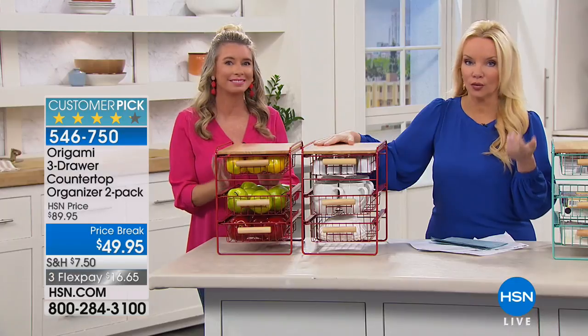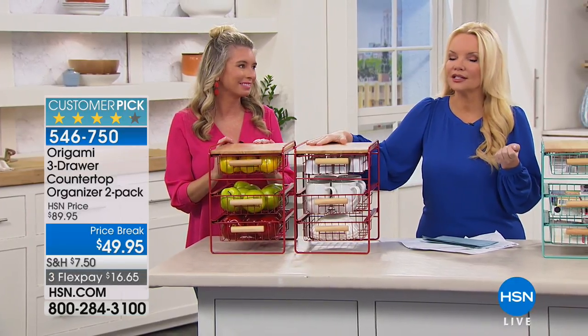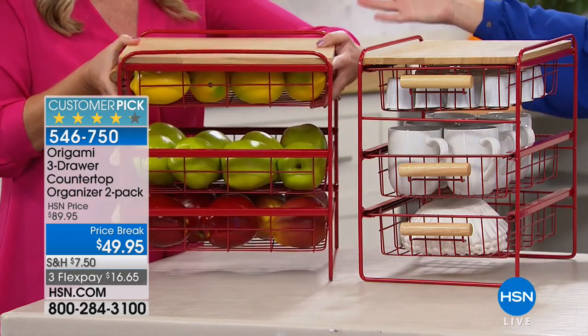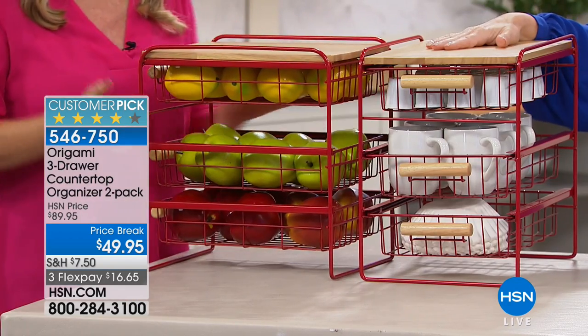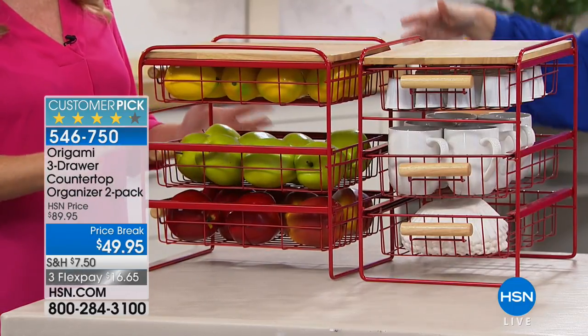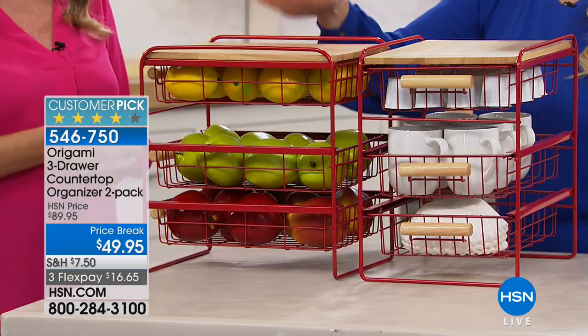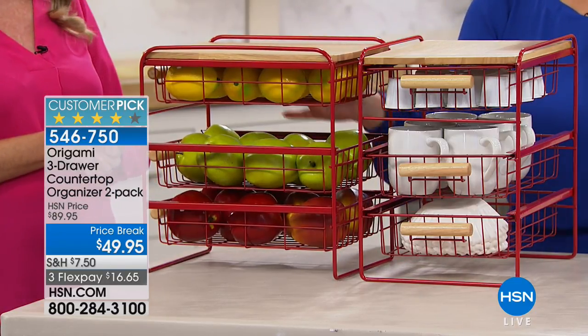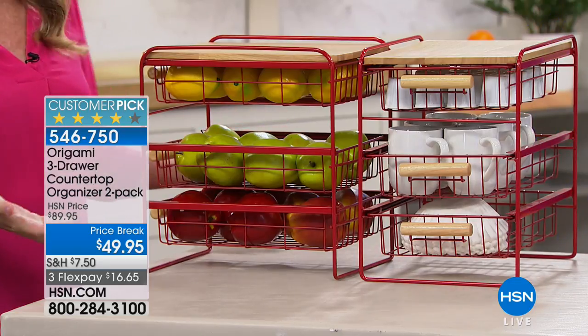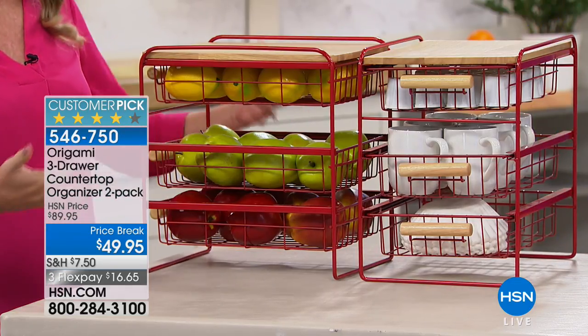There are so many options for what you can do with this. Kids going back to school or heading to dorms — you know how tiny those rooms are — give this to your kids to organize everything. I love what you did here in the kitchen: kids can easily reach for apples, bananas, or whatever little snacks you put in there.